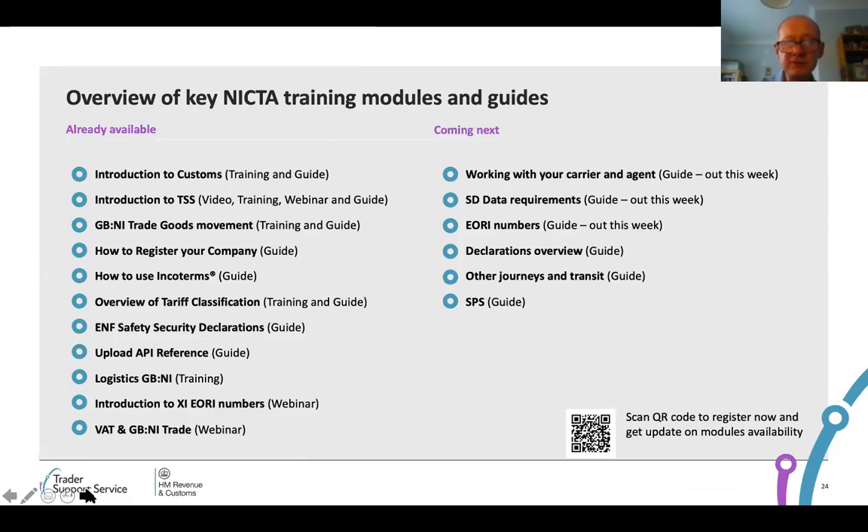What's been produced already on NICTA includes the requirements for the safety and security declaration — applicable for all types of businesses including hauliers — and that indicates the specific data required. For smaller businesses and those less familiar with trade operations, there's an introduction to customs guide and GB to NI trade movements material, available as both webinars and how-to guides. There are quite a few questions on incoterms today — there is a guide on how to use incoterms as well. We have a number of guide modules being produced around EORI numbers, the supplementary declaration requirements, and the declarations overview and other journeys. So there's a wide range of information available.